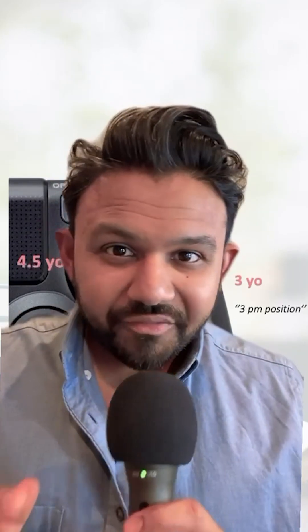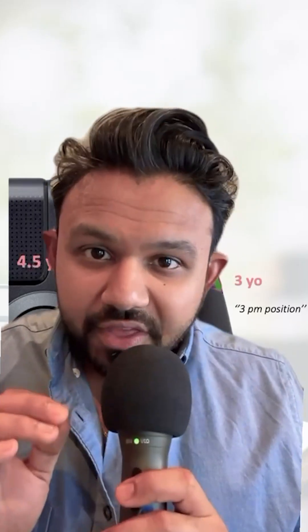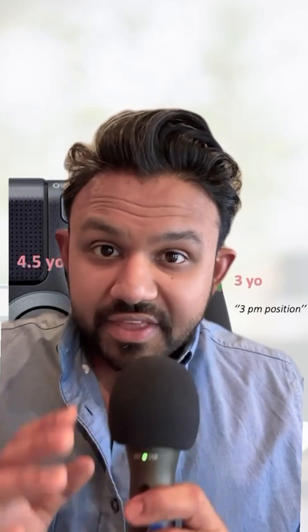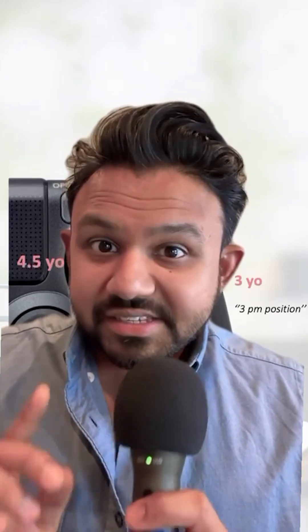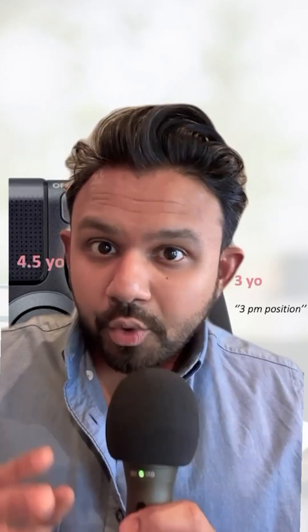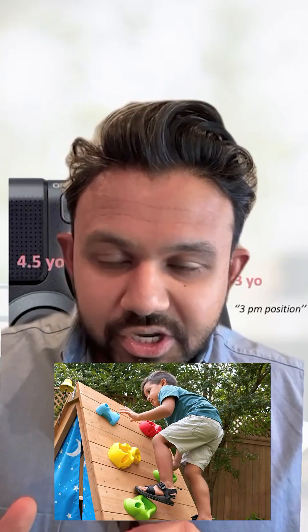To wrap up pediatric developmental milestones, here are two key points. The USMLE likes to give you these developmental milestones in the form of arrow questions, but they're not trying to trick you — they're going to make it egregiously obvious if there is going to be some sort of developmental delay. We just talked about the fine motor and the gross motor developmental milestones.